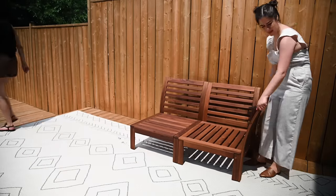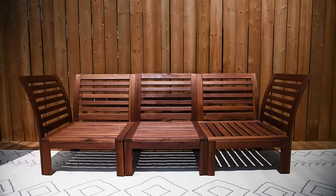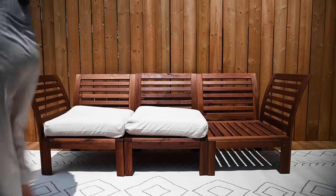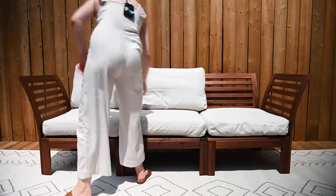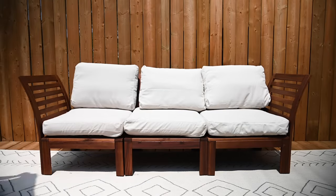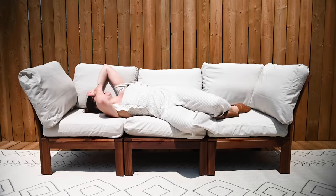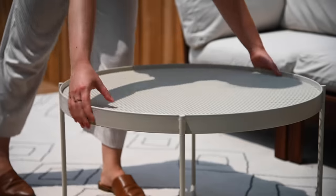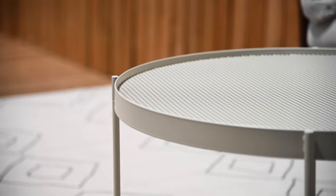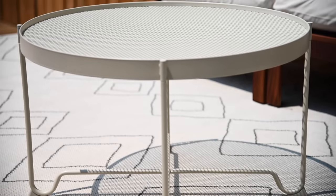Now it's time for the outdoor sofa. What I love to do when it comes to outdoor furniture is use pretty neutral cushions. That way you can have tons of fun with your accessories and change them up every season — it's going to keep your outdoor space feeling super on trend. I'm just placing this coffee table — it's metal, it's super light, and it's really neutral, because I want the accessories I bring in to really pop and have their moment.